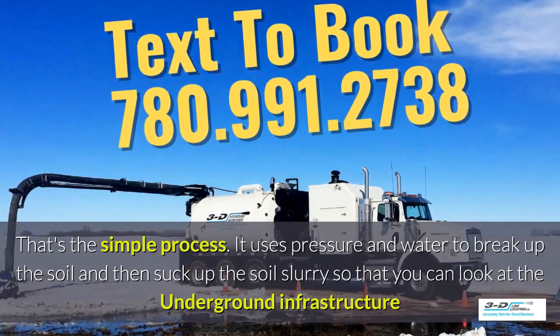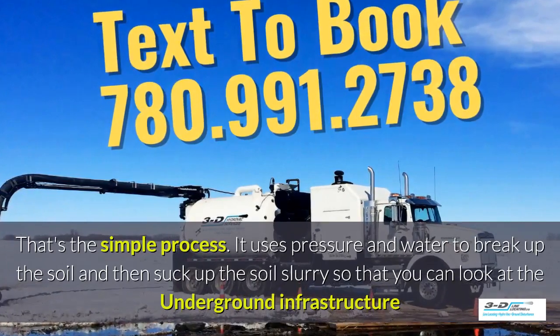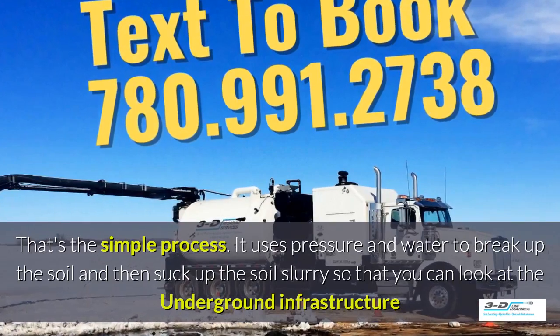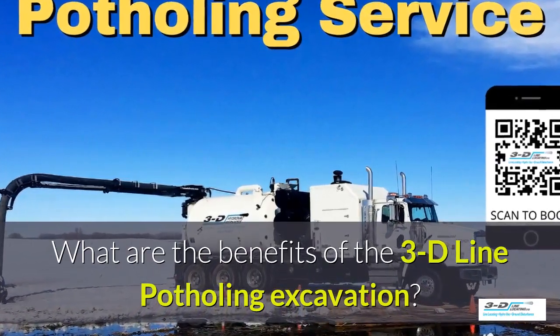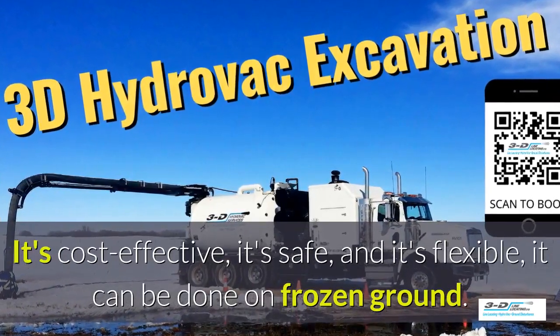It uses pressure and water to break up the soil and then suck up the soil slurry, as it's called, so you can look at the underground infrastructure easily. What are the benefits of 3D Line potholing? It's cost effective, it's safe, and it's flexible.